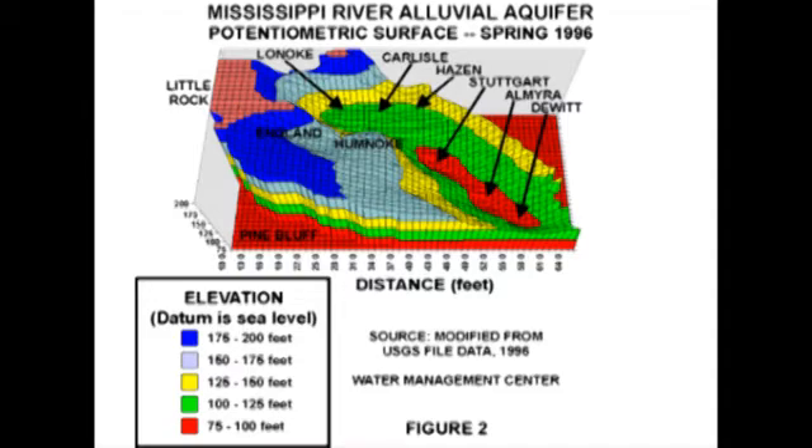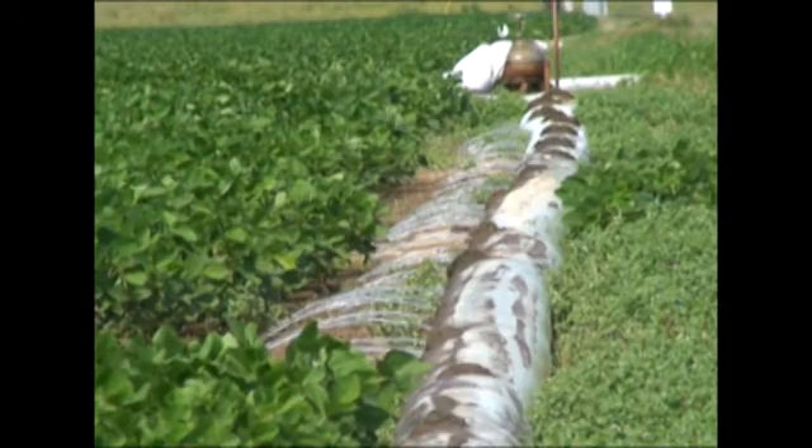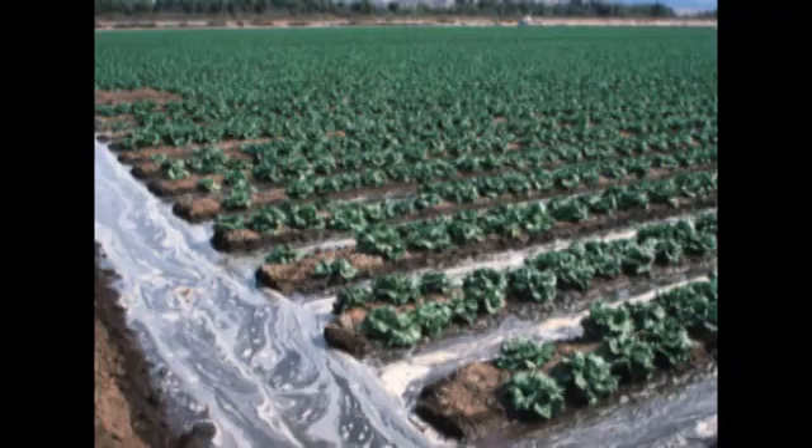There's a variety of methods that we can use, both from the small scale to the large scale. Small scale could be things in the field like the type of method, the application method, the application rate.